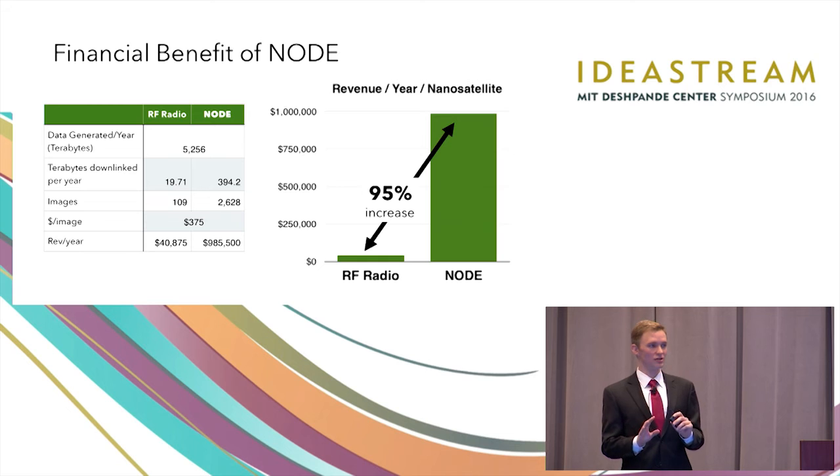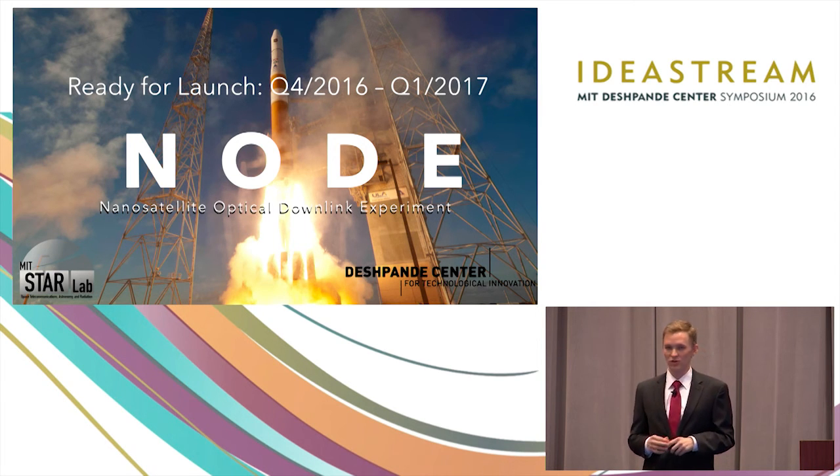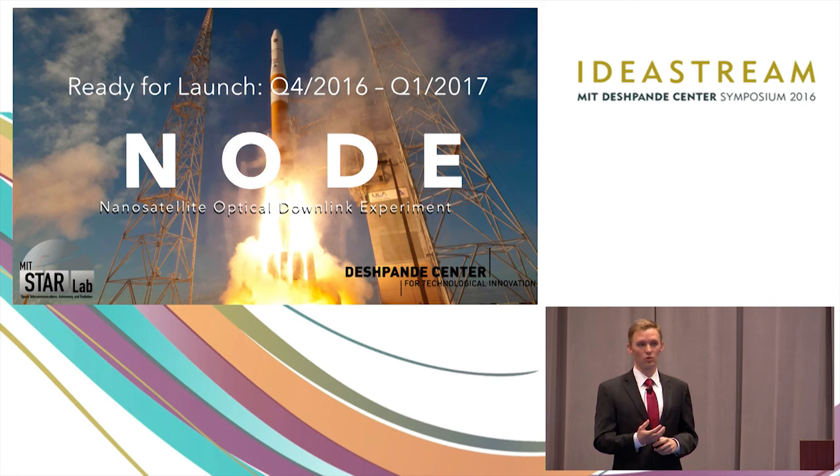Node is not just a project with some interesting CAD drawings — we are actually going to send Node into orbit. We've partnered with a commercial Earth observation company, and we're going to be ready for launch by the end of this year or the beginning of next year. We're looking to bring Node outside of MIT and continue to develop it. We think there's a really good value proposition for the Earth observation industry, and we want Node to be a big part of that. So we're looking for investment now. Please come by and visit our poster. My name is Carl Gantner — thank you very much.